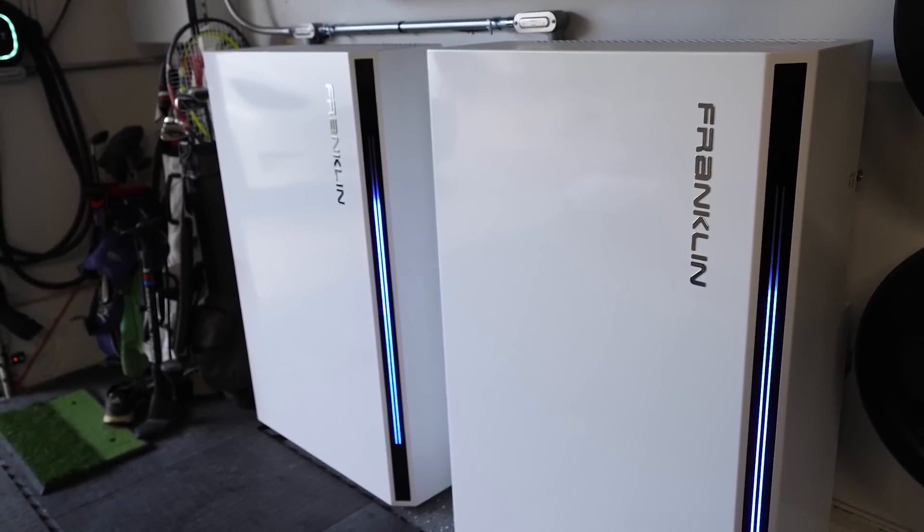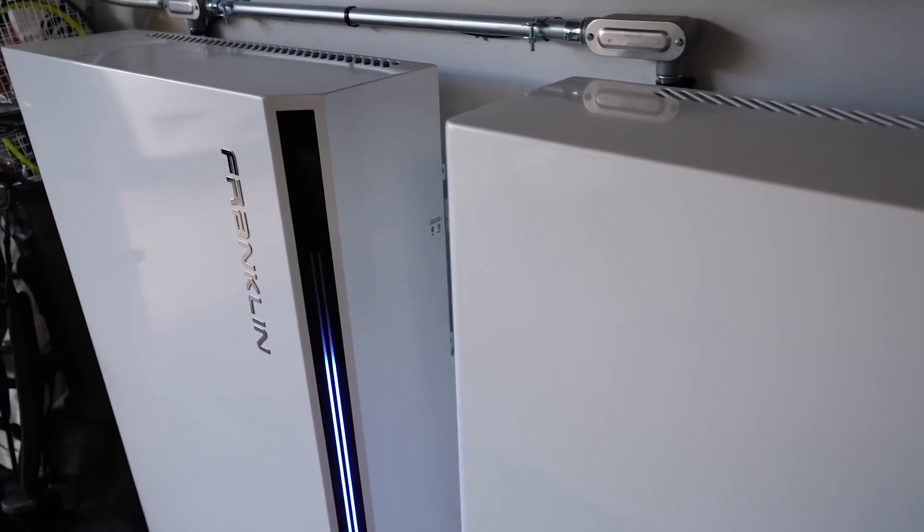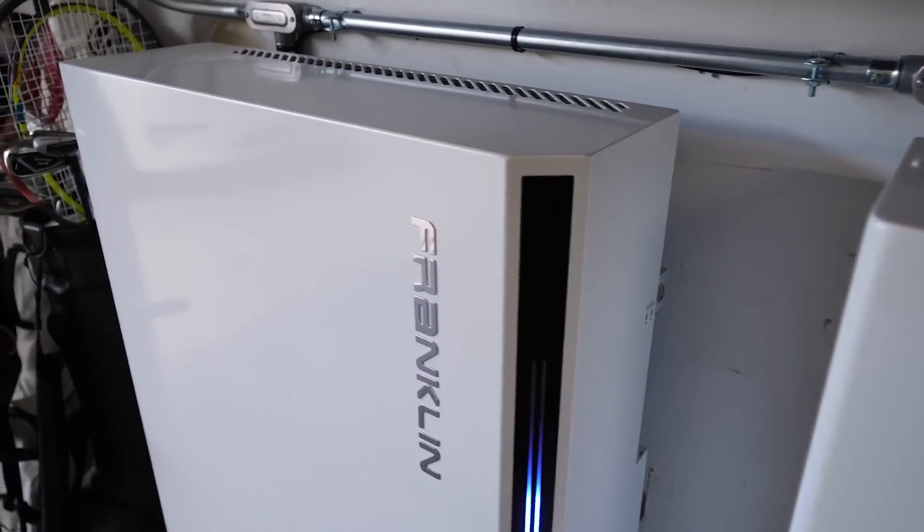For my house, I went with the FranklinWH batteries. Here they are — they've been in my house for several months now. We took a while to make this video because there were a couple of software updates I felt had to be done before I was comfortable sharing it. This speaks to the responsiveness of Franklin — they were able to take my feedback and implement changes so you can have a better experience.